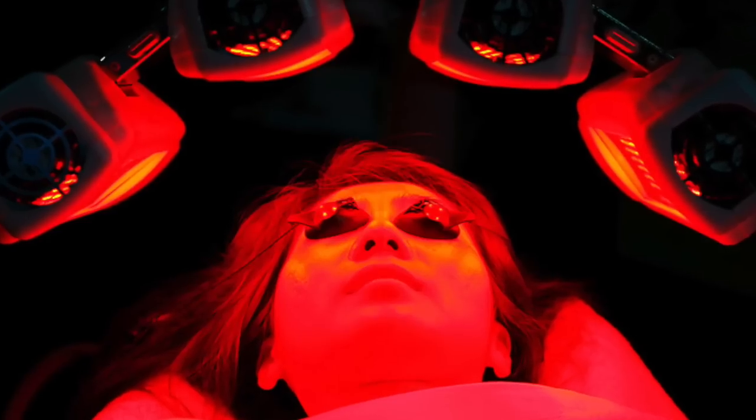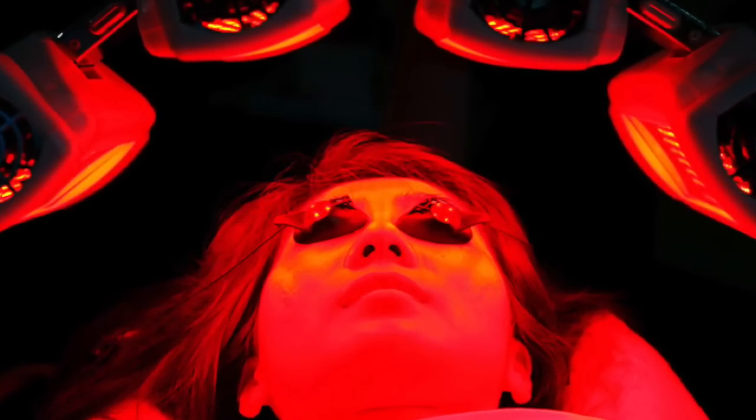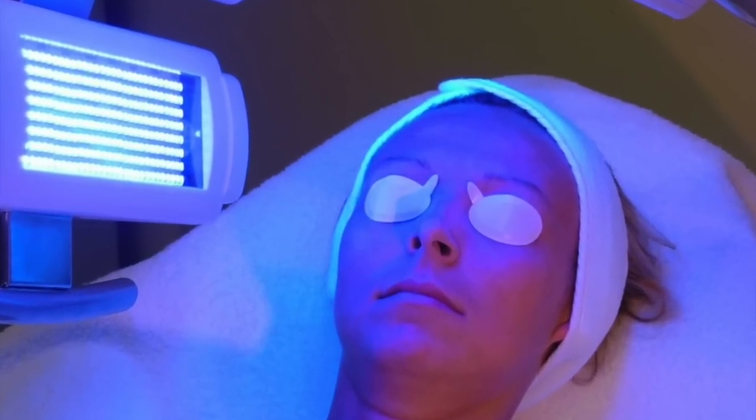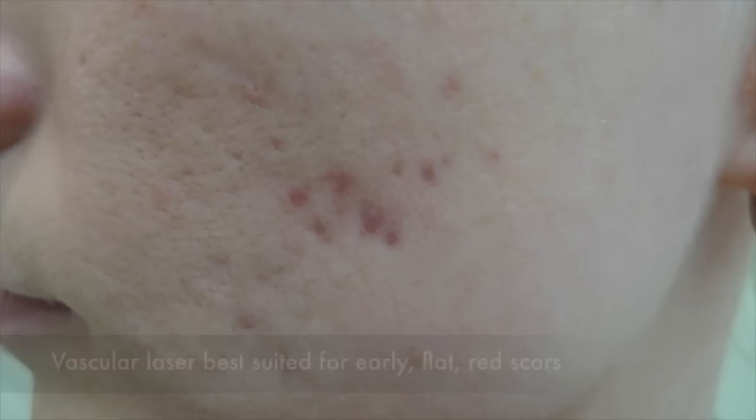They can be treated using red light therapy, even blue light spectrum in the 420 wavelength using OmniLux and various other methods. But my preferred treatment is using a laser — specifically, a vascular laser is best.